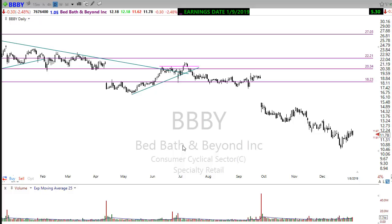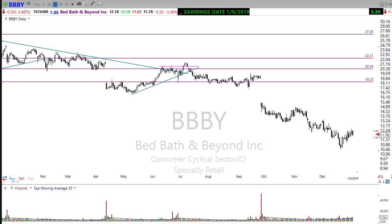Yesterday I did a class on one of the best patterns in the market — it's called the rounded bottom breakout. It's a pattern I love to trade, one of the most consistently profitable patterns I've traded in my 29-year trading career. It's a beautiful and simple pattern to find and read. If you'd like to know more about it, let us know — we'd love to show you more about it.